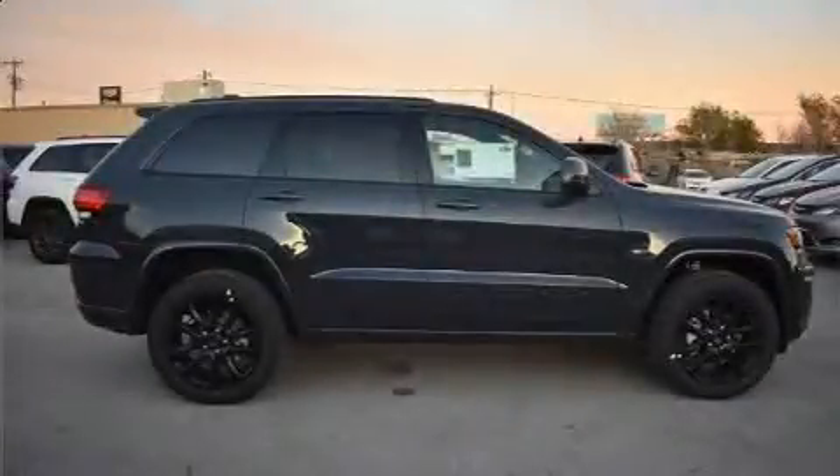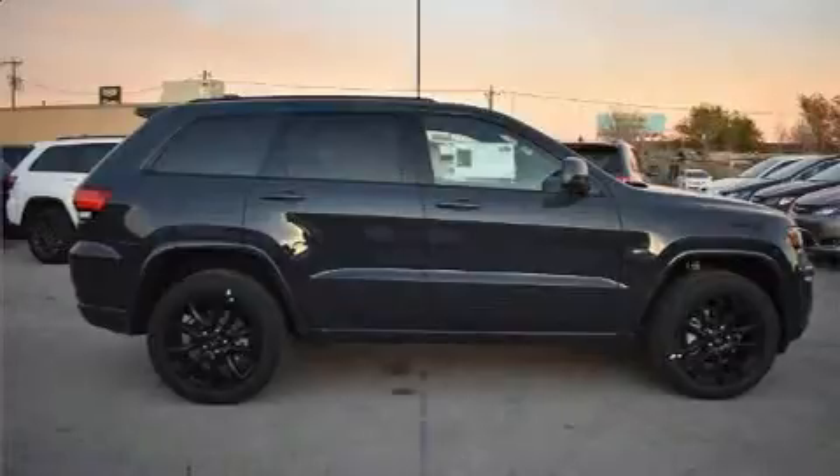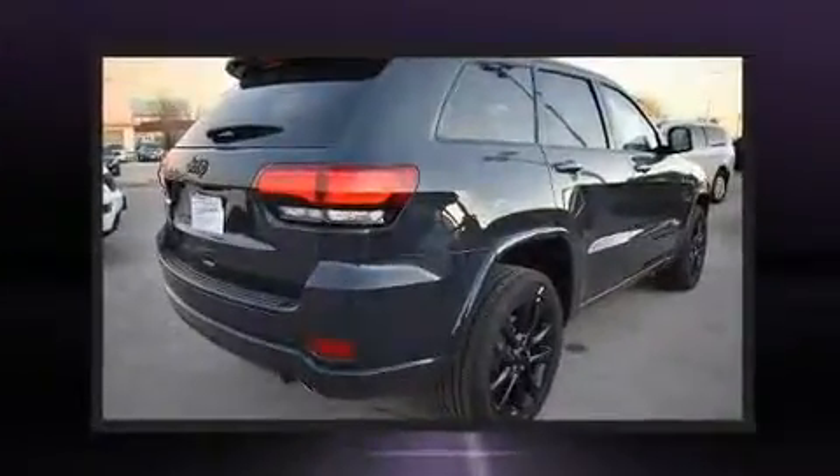You can expect a lot from the 2017 Jeep Grand Cherokee. It features an automatic transmission, four-wheel drive, and a refined six-cylinder engine.